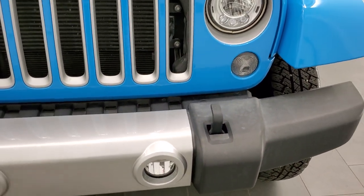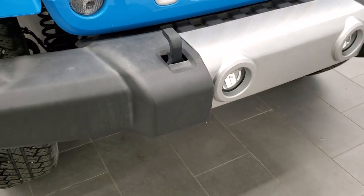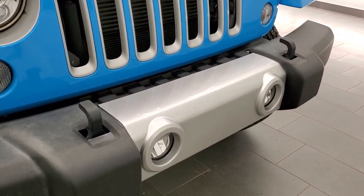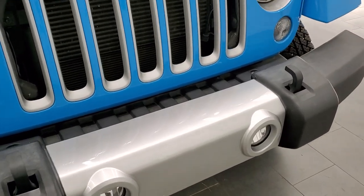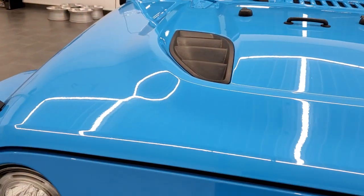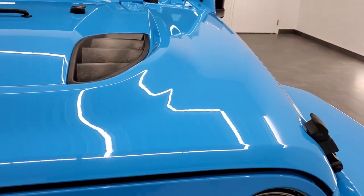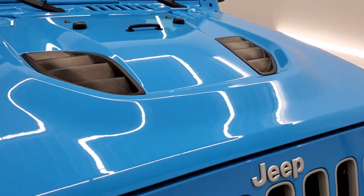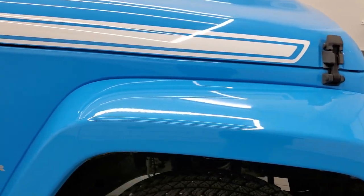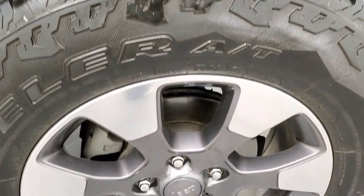You do get the LED lighting group on this particular one with the LED headlamps, running lights, and fog lights. You also get the silver inserts on the grille and front bumper, and that's part of the Sahara package because this is in the Sahara family. The Jeep logo is also silver. With the Chief Edition you get that sport hood there.